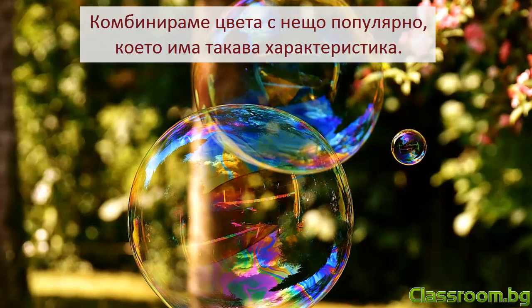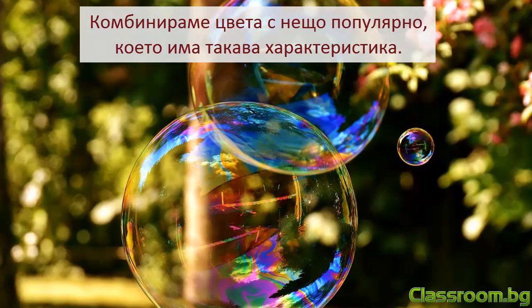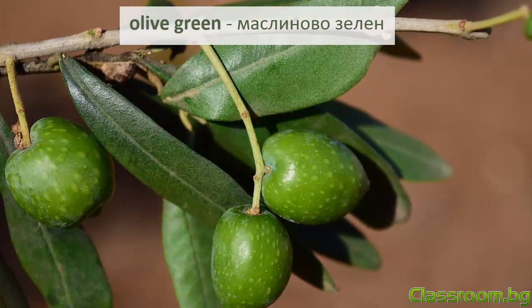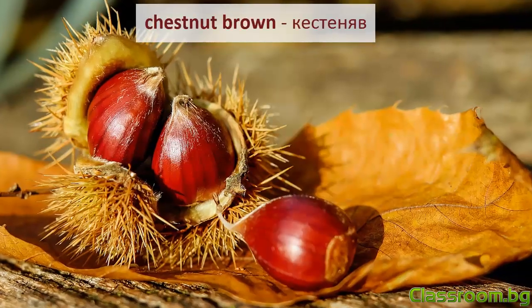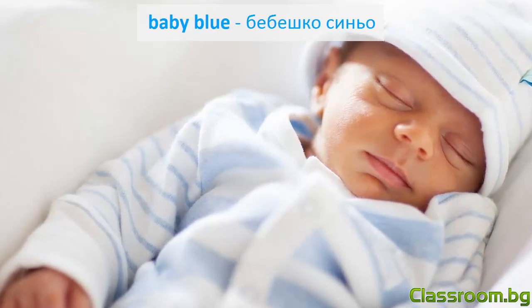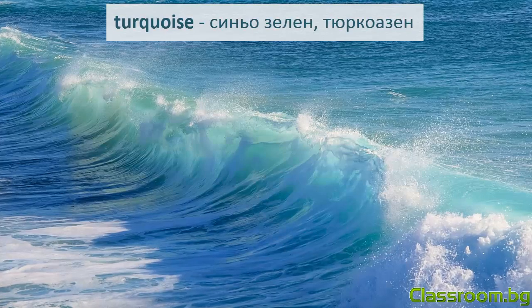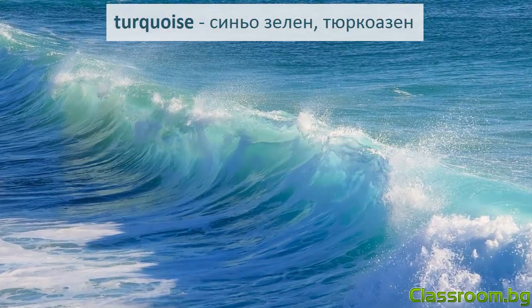Понякога, за да опишем по-добре цвета, го комбинираме с нещо популярно, което има такава характеристика. Olive green — маслиново-зелен. Chestnut brown — кестеняв. Baby blue — бебешко-синьо. Royal blue — кралско-синьо. Turquoise — синьо-зелен, тюркоазен.